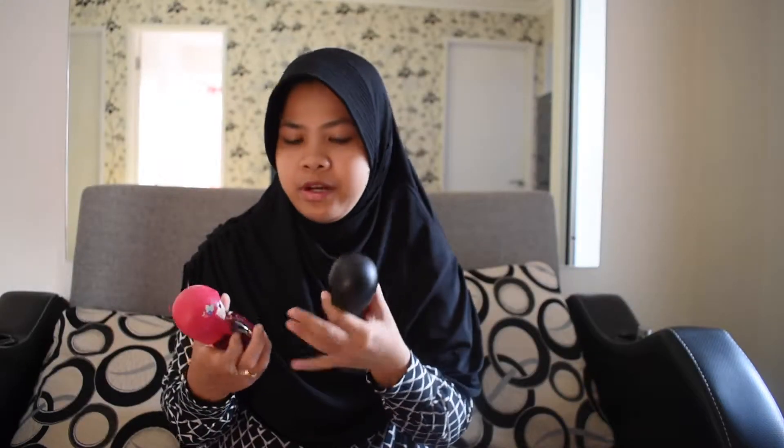They have more — I think there are two more, but I just bought two. They are so cute.